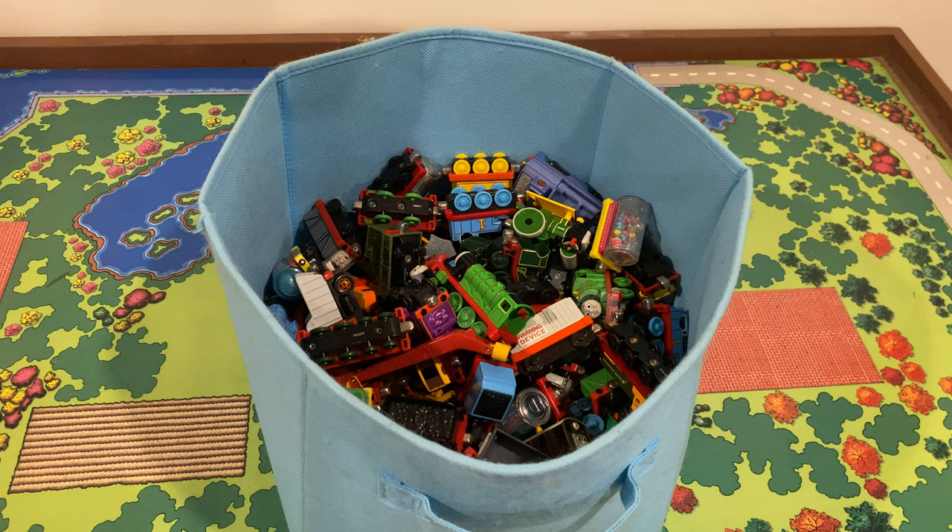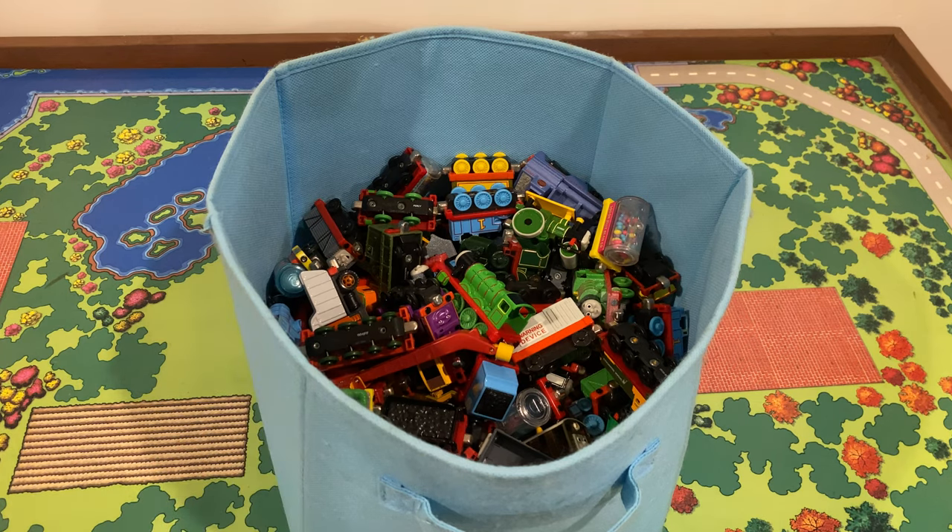Hello everybody and welcome back. Today we are doing a Take-Along video. If you remember back to my update video from late last year, once I'm done collecting Thomas Wooden Railway and my VHS collection, I want to move on to other forms of merchandise like Trackmaster, Take-Along, and Take and Play.